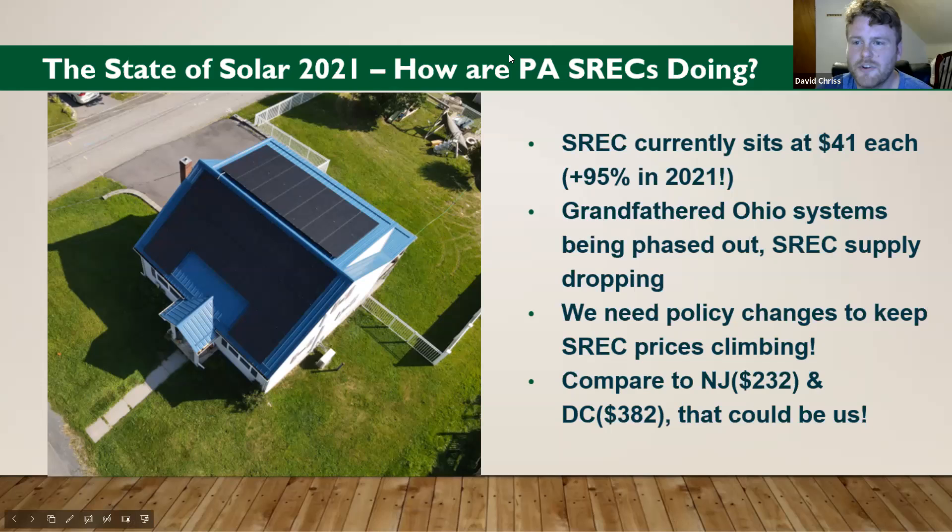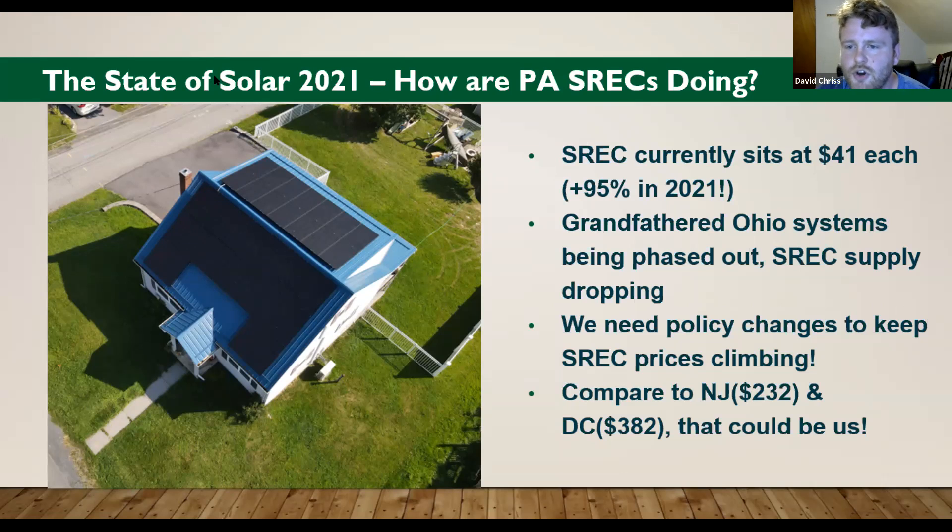The reason SREC prices are rising: Ohio used to be able to sell their SRECs in Pennsylvania, and we said stop doing that four years ago. Current systems that were grandfathered past that law are being phased out, so the supply is dwindling — which is good for PA SREC prices. But to keep that price climbing, we have to enact policy. If you compare other SREC markets in New Jersey and D.C., you can see those numbers — there's no reason that can't be us. The way we get there is through policy.